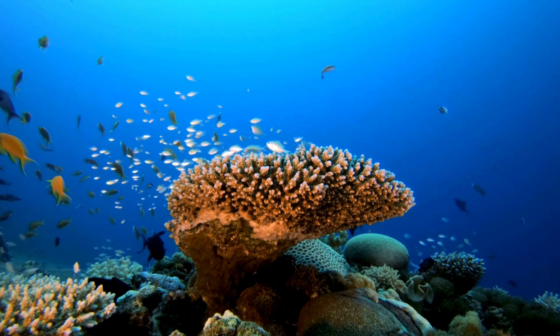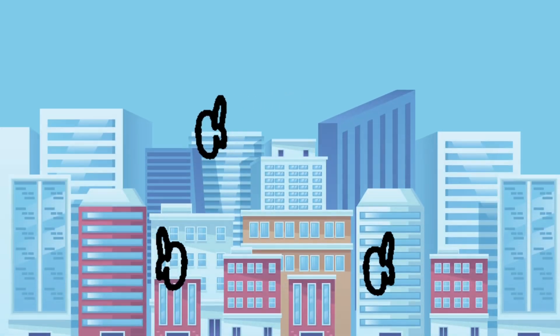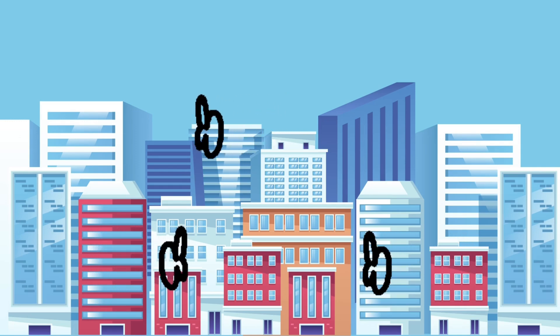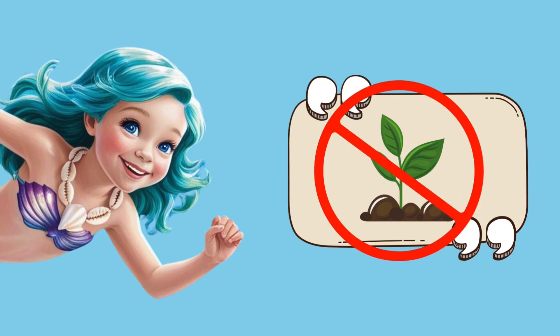Have you ever wondered what coral reefs are? Who lives there? Or why they're so important? Coral reefs are like underwater cities! But did you know that coral isn't a plant? It's actually made up of tiny animals called polyps.